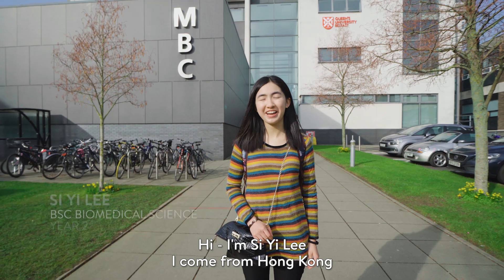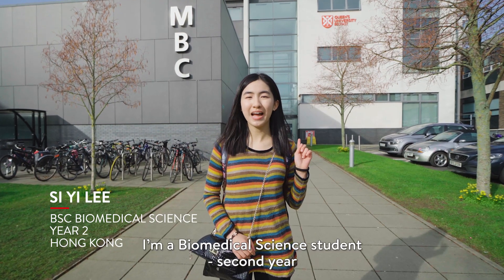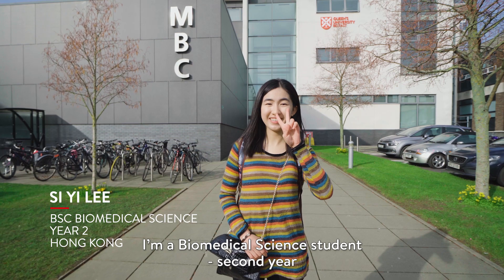Hi, I'm C.E. Lee. I come from Hong Kong. I'm a biomedical science student, second year.